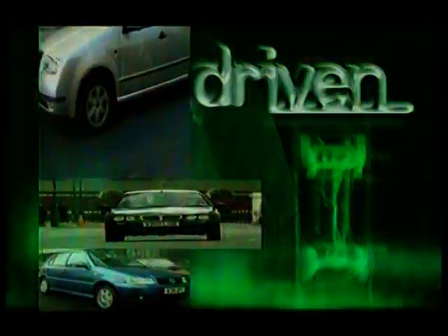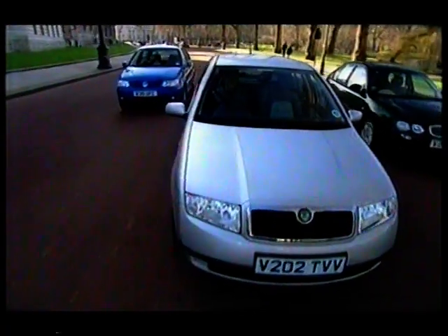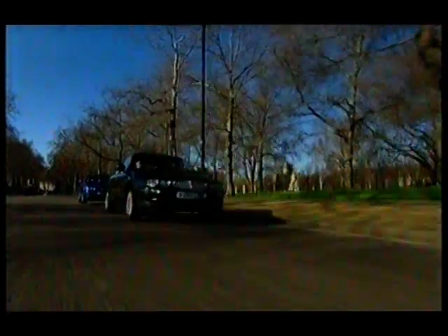Skoda's brand new Fabia takes on two serious city car challengers. Cheap to run, easy to park and with the added bonus of boot space — it's no surprise that nearly a third of all cars sold in the UK are superminis. In this week's Driven 100 we're testing three of the latest offerings: the Skoda Fabia, the Rover 25 and the facelifted Polo.